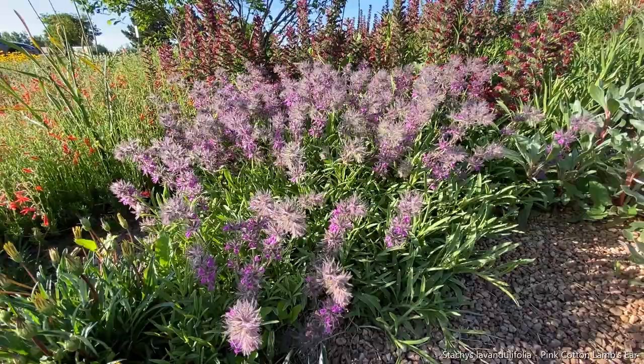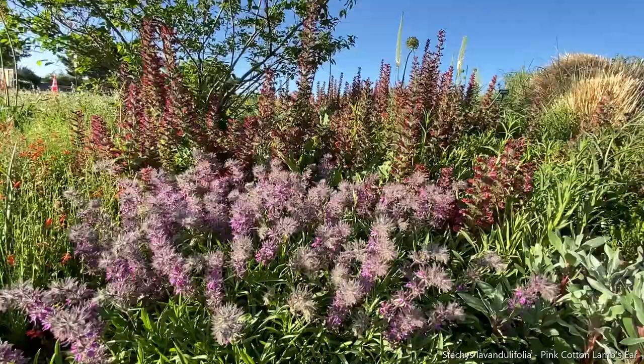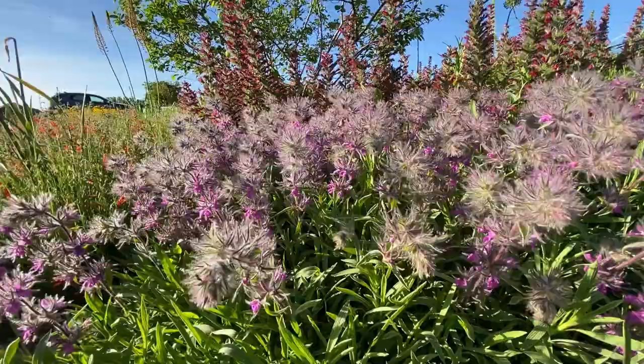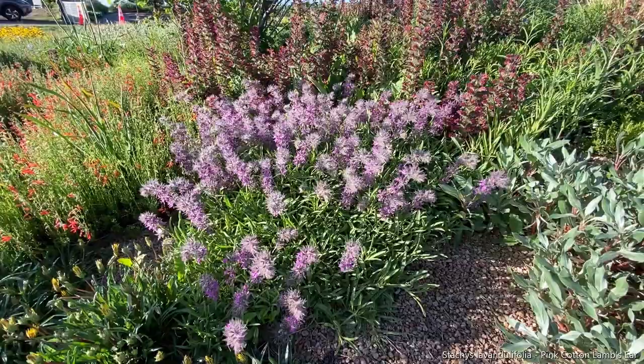Here's another Rockstar plant that is shining brightly right now. It looks really nice paired with that Red Feathers Echium back there. This is Stachys lavendifolia, the pink cotton lambs ear. You can see where it gets its name — it's got these really soft, beautiful flowers. I've definitely been seeing the pollinators visiting this one as well. There was a bee on it just a second ago. It's absolutely gorgeous.